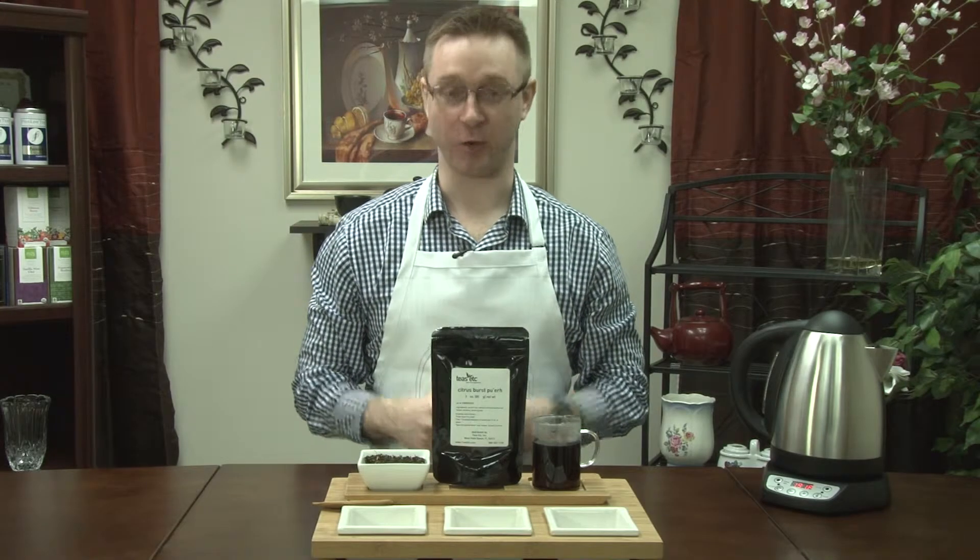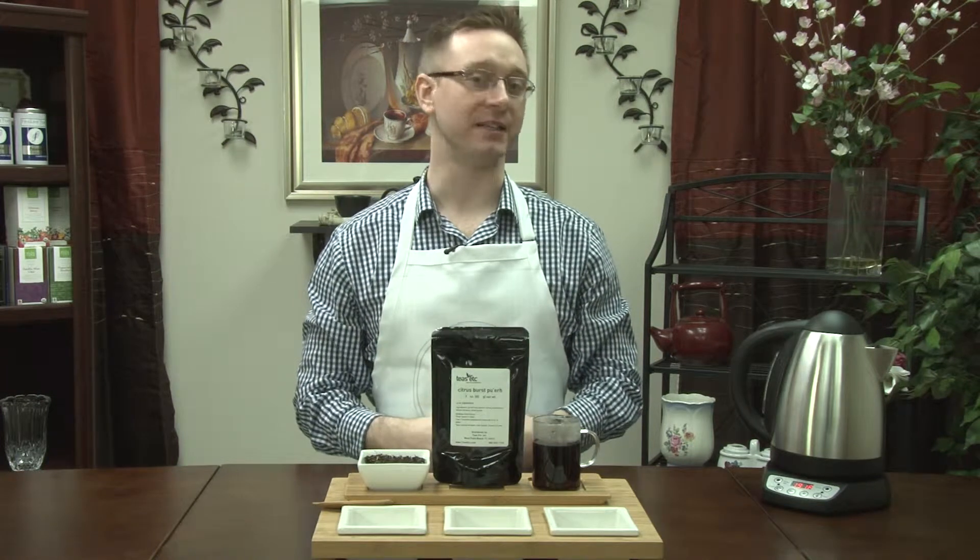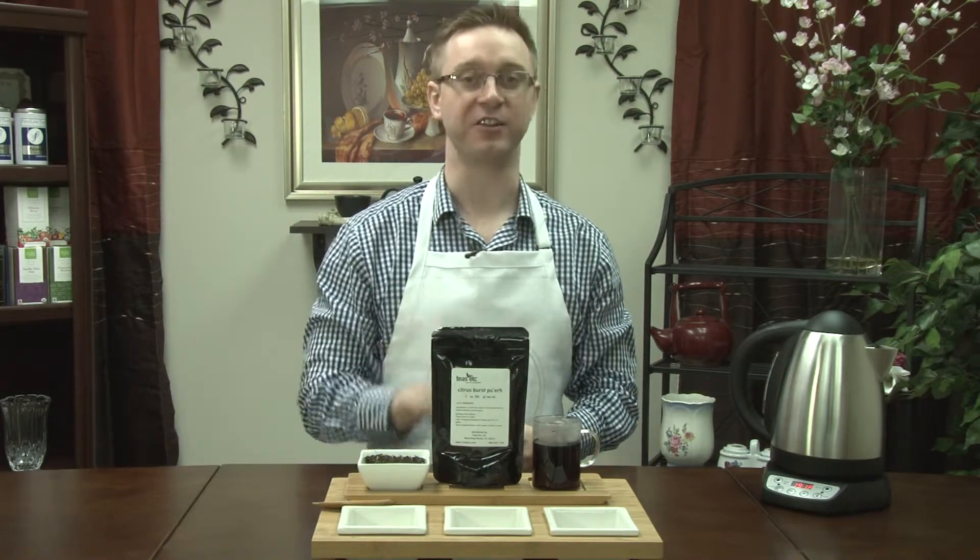Welcome back to Fine Line Tea Studio. We're talking about another great tea by Teas Etc. — in this video, the Citrus Burst Pu-erh.